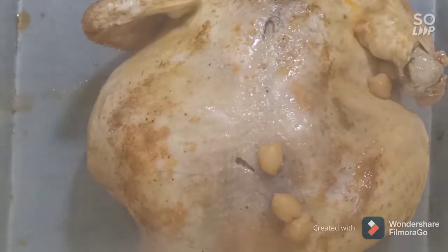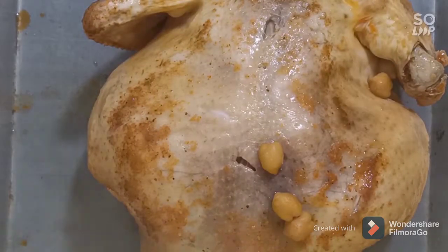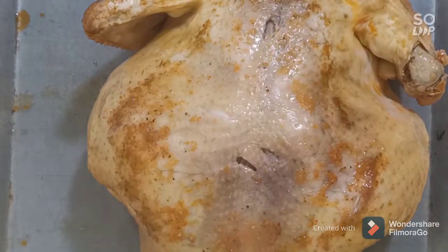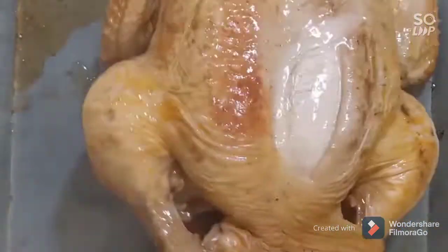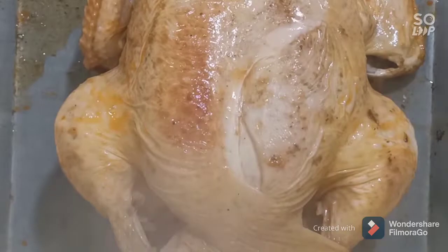When the chicken is cooked, put it in a pan, flip it over, brush it with oil and butter, salt and pepper, and put it in the oven to get a golden color.